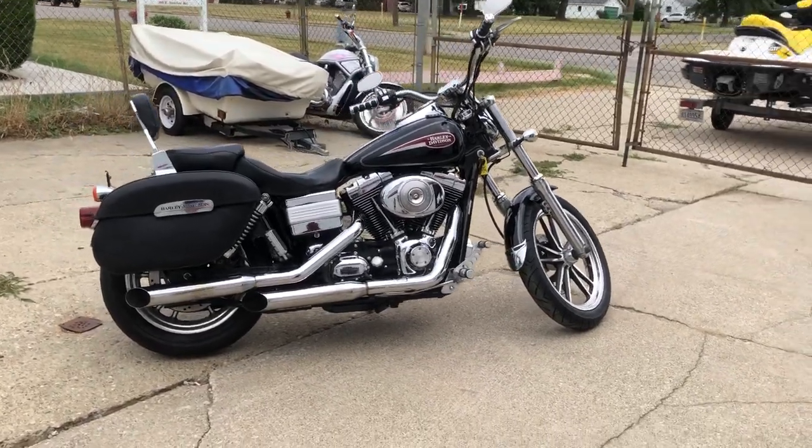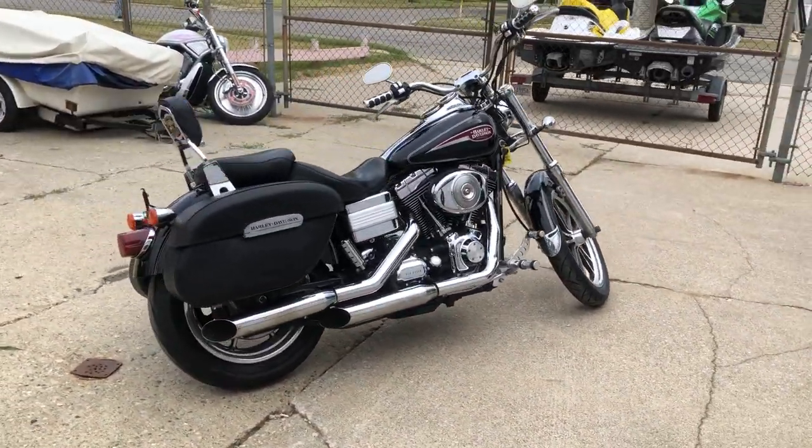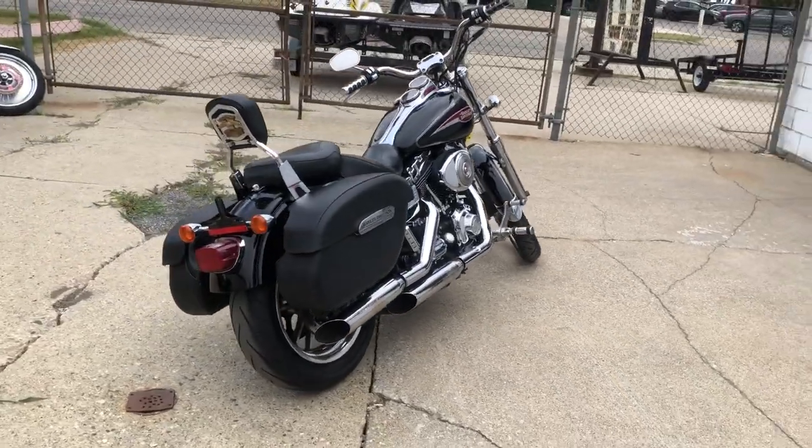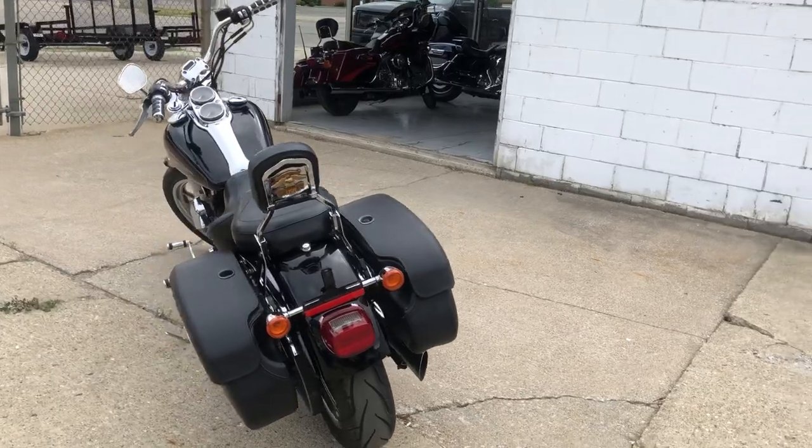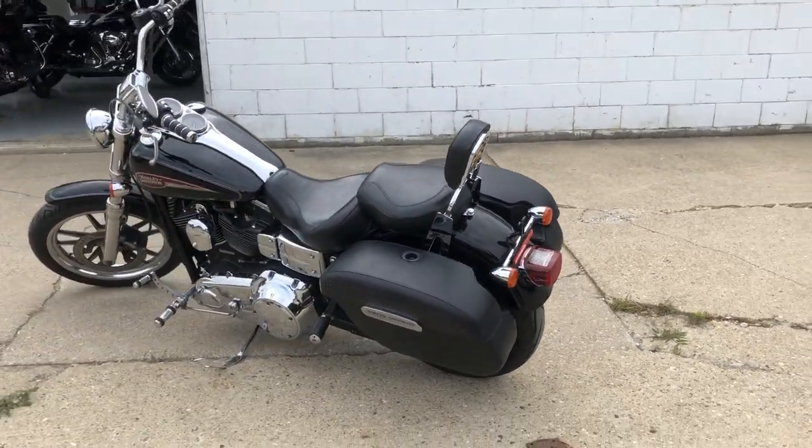Hey guys, approvalpowersports.com here doing some videos on some bikes we just got in. Anybody looking for a used Harley, we still got about a hundred of them available. This one here is a 2006 Dyna Superglide Custom for sale.